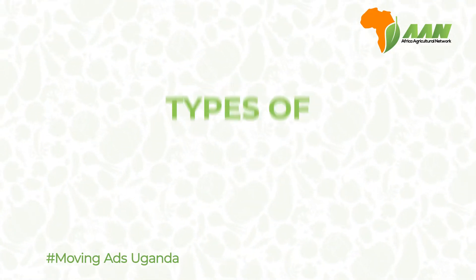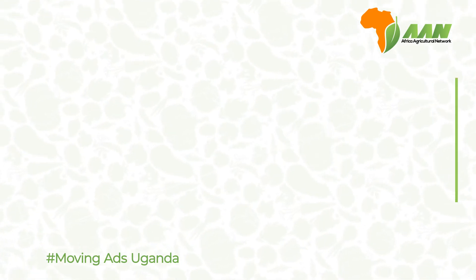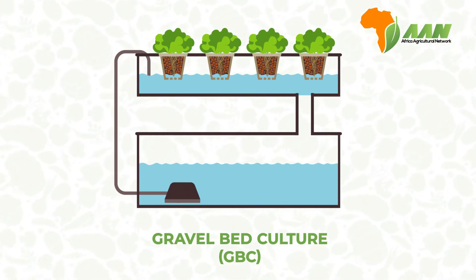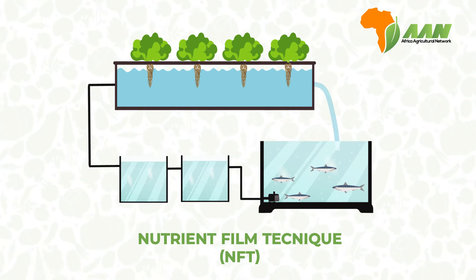There are three types of aquaponics systems that you can choose to use: one, deep water culture or DWC; two, gravel bed culture or GBC; and three, nutrient film technique or NFT.